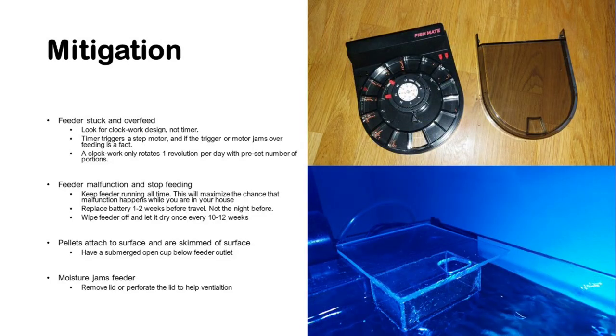This is most easily mitigated by looking for a clockwork design on the feeder, and not a timer. What I mean by that is: a timer typically triggers a step motor that adds one portion or spins one revolution.